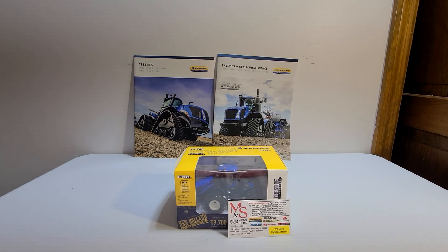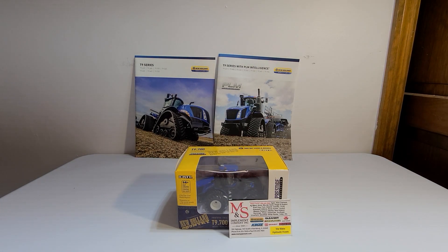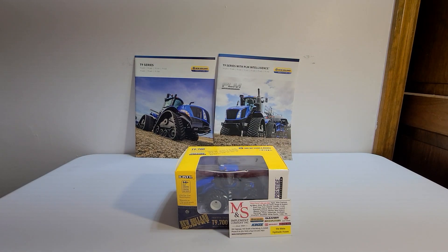Hello and welcome back to another video from T&C Toy Tractors. Today I have the 1/64 scale Ertl New Holland T9700 Prestige Edition.